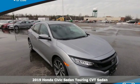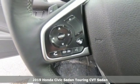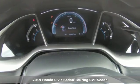It's a new 2019 Honda Civic Sedan. Get more mileage out of every drive with this Civic. It boasts an impressive list of features like these.